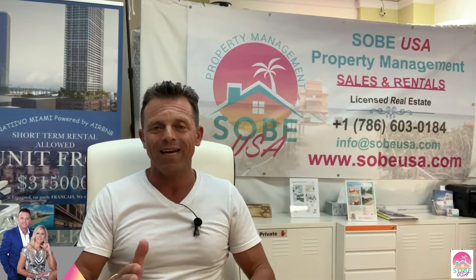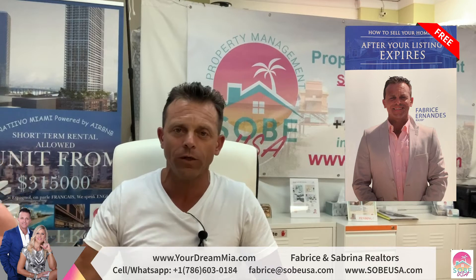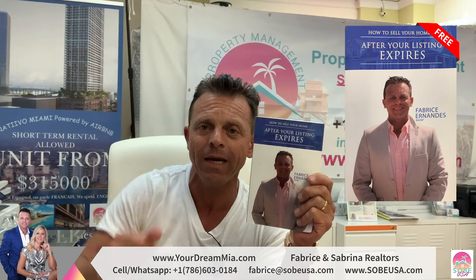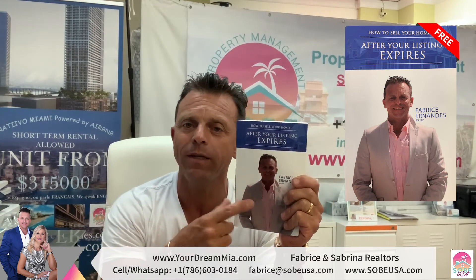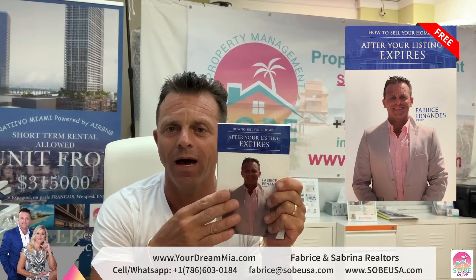If the price is correct and the promotion is correct, if everything is correct, you must have an offer for your apartment. If you want to know exactly why your listing expired and all the details, send me your email. You can see my email and my WhatsApp here — I will send you my book for free so you can have all the details.